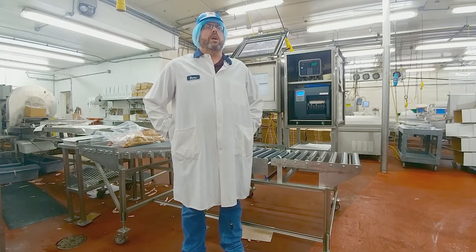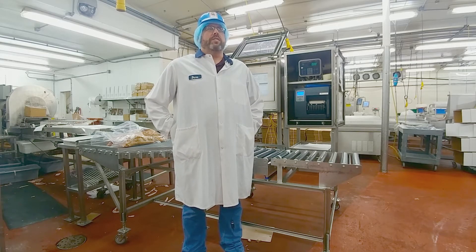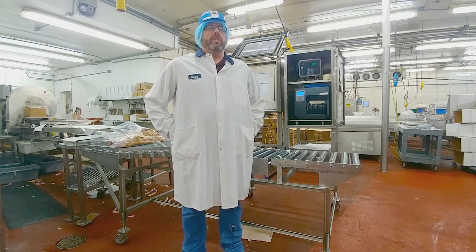Here at Webster City Custom Meats, our bacon production accounts for 55% of our overall production. Our production has grown dramatically in the last decade and we have been doing our best to increase our production to meet our demands.